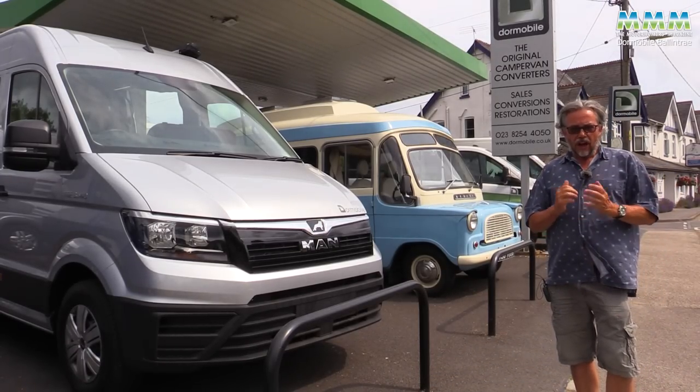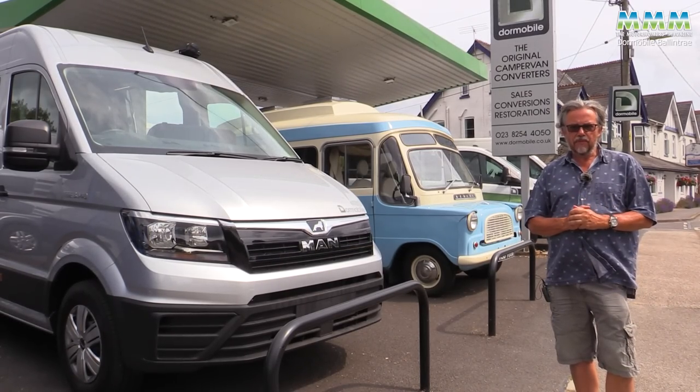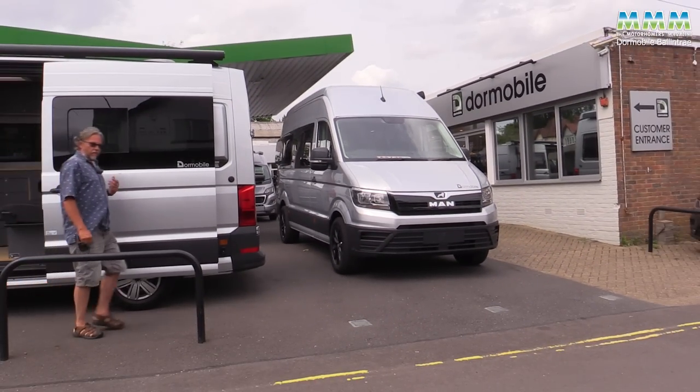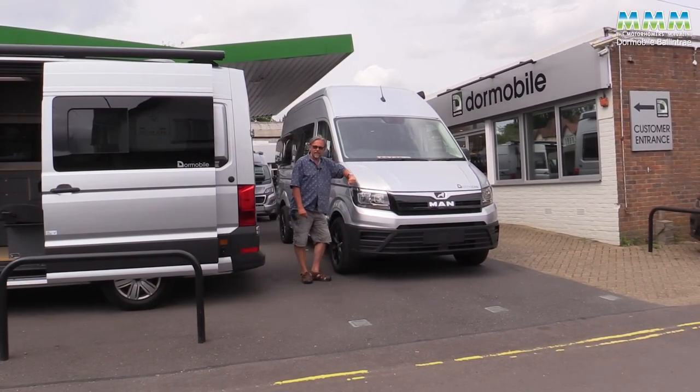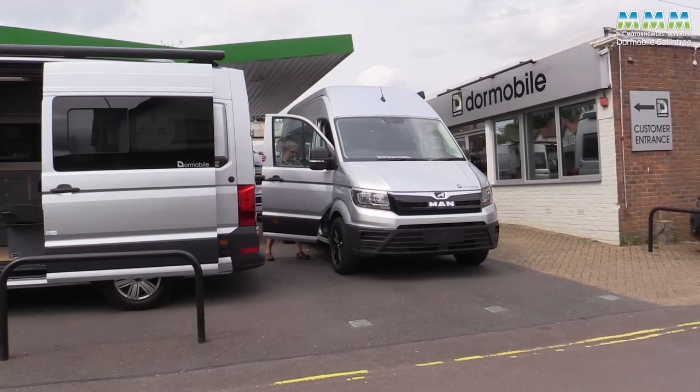So despite those initial appearances, this is very much a 21st century campervan business, building around 150 to 200 campervans a year, and all of them, if they are new base vehicles, fully type approved. But this is their new flagship model, the Ballintrae, and I've got the keys — it's hot off the press. Let's go.